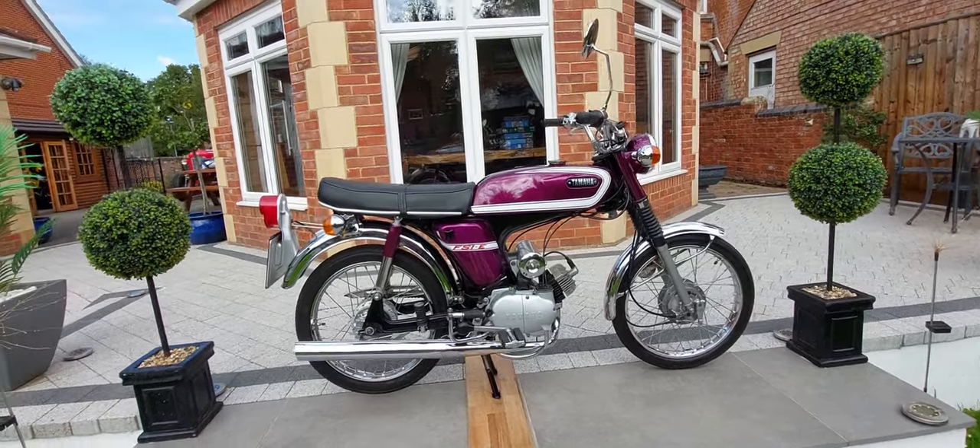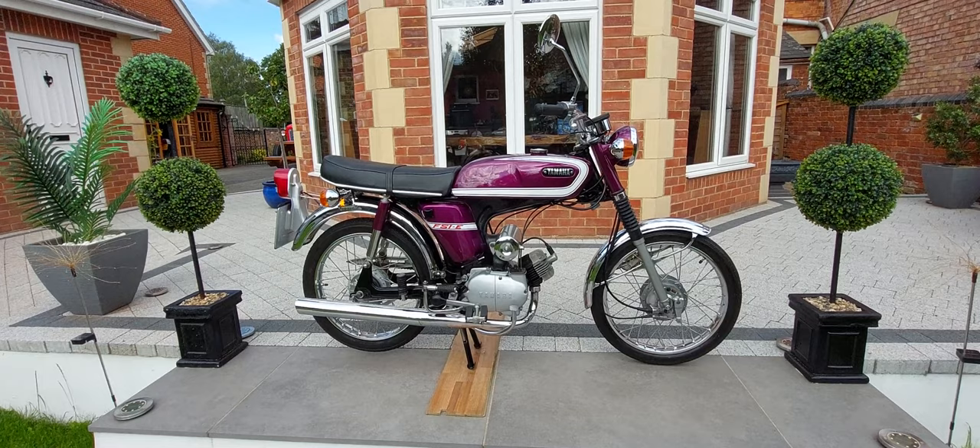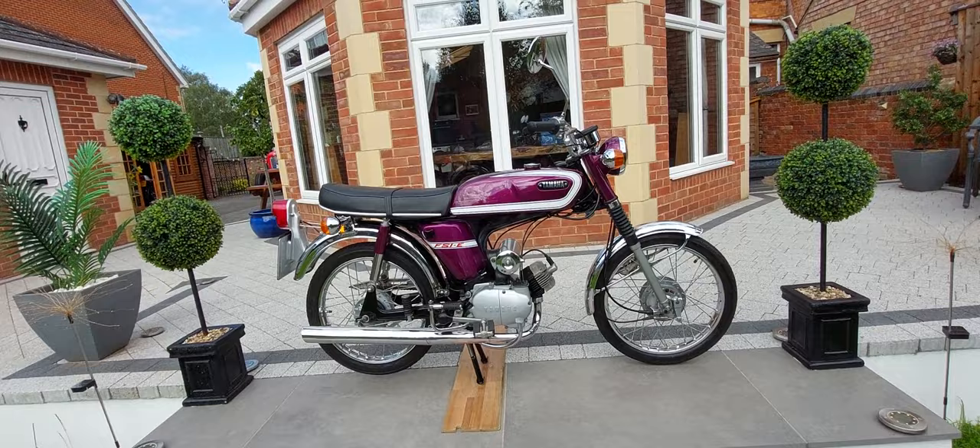Hi and welcome back to my channel, this is Rob Mengini. Today I can proudly show you my 1974 Yamaha FS1E, which revolutionized the young 16-ers back in the 70s.